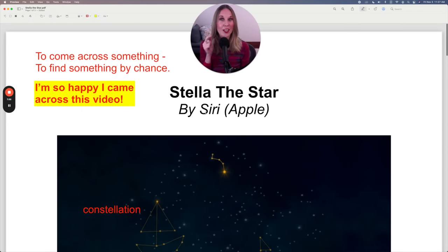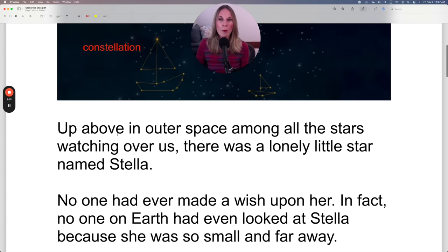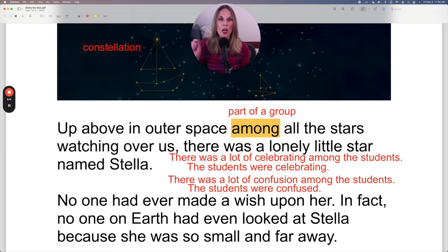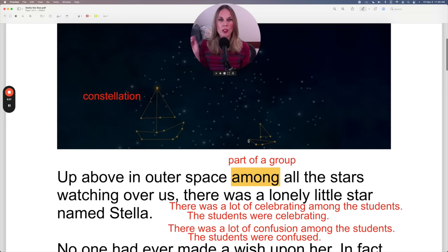That was actually very clever of Siri or whoever wrote this story. Let's get started with the story. Up above in outer space, among all the stars watching over us, there was a lonely little star named Stella. Let's talk about among because this is a great preposition. Among means part of a group. So we have Stella — one star among all the stars. One star, part of the group of stars.